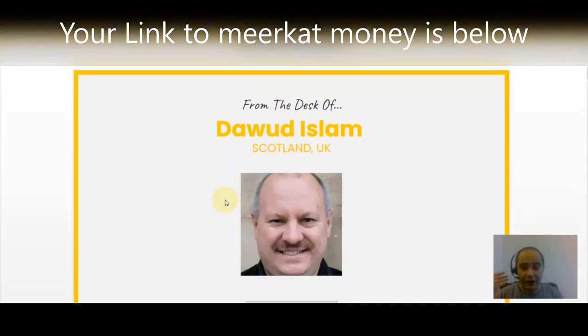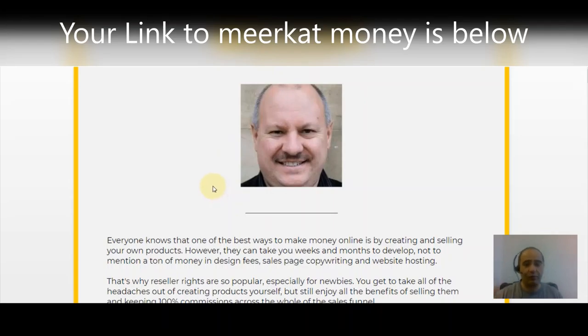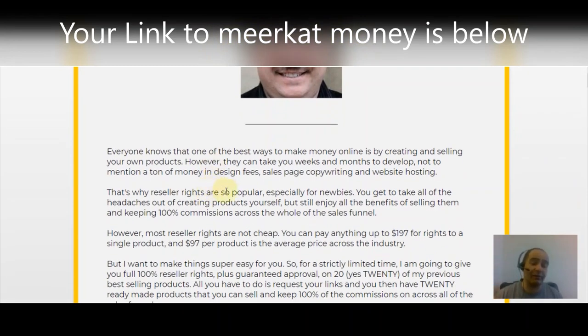This is from Duad Islam — he's from Scotland — and he's made these 20 products that he's given us access to. All you have to do is click the link below to get your very own copy of Meerkat Money. Everybody knows that one of the best ways to make money online is by creating and selling your own products; however, they do take a long time to create, they cost money to create, and it's not something that everybody could just do. That's why reseller rights are so popular, especially for newbies.